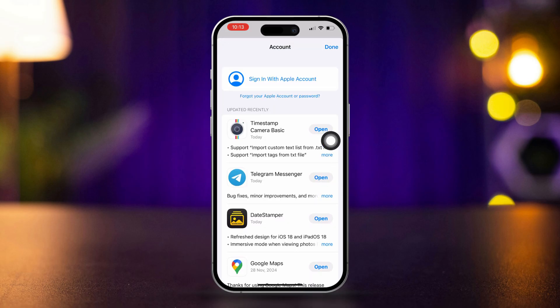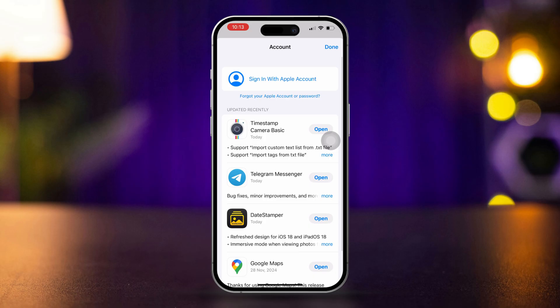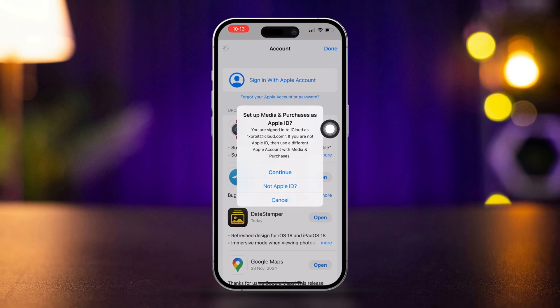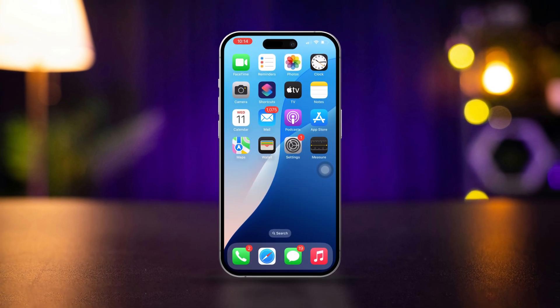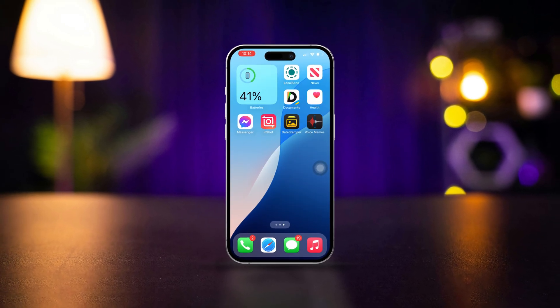If you log out your Apple ID from here, only that Apple ID will be logged out from the App Store. This will allow you to add another Apple ID only for the App Store and media purchases. Now if you try to download apps or a game, the newly added Apple ID will be used. By following these steps, you can effectively manage two Apple IDs on your iPhone and use them for different services. If this guide helped, let me know in the comments below.